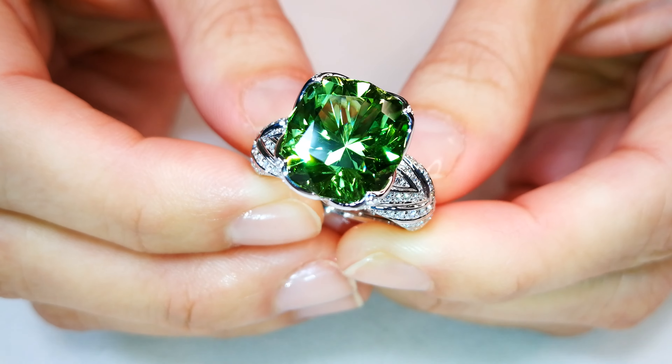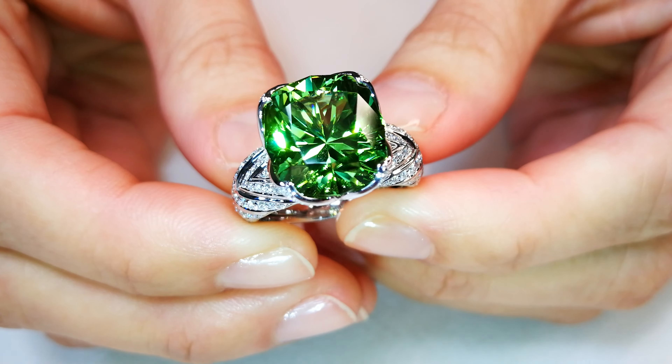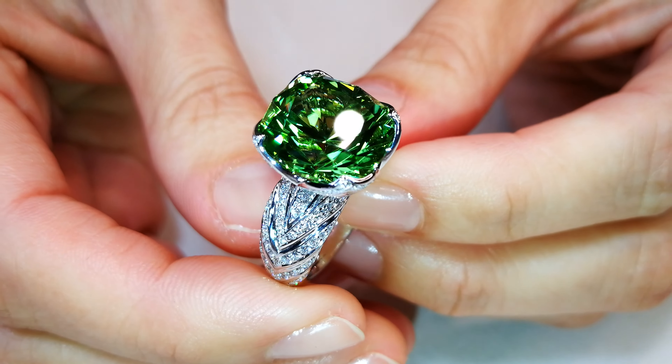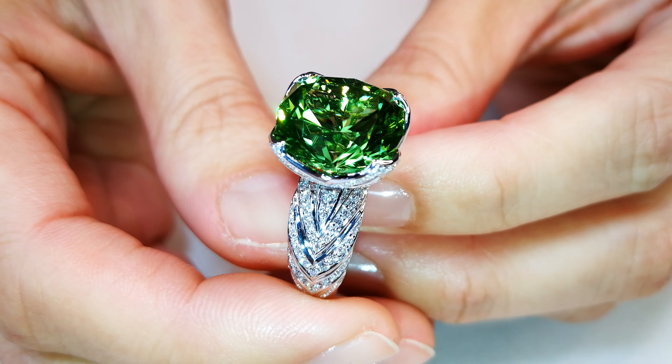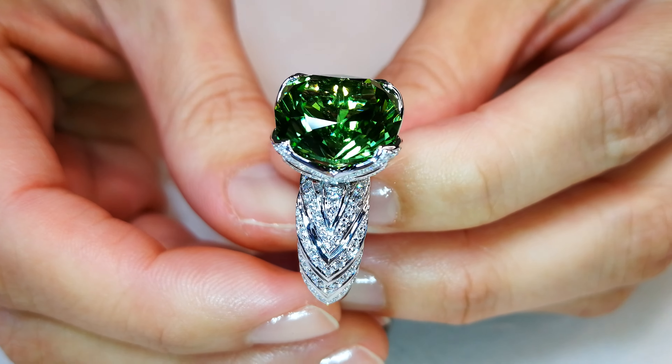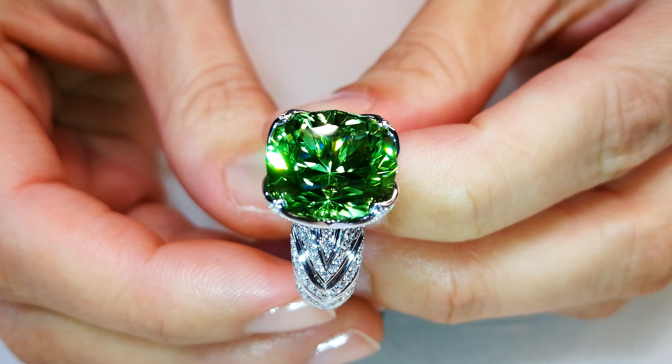Vibrant sparkle will blow your mind. It is electric. The color, the cutting — it was a 23 carat stone. She has cut it to a 10.46 carat. Oh my goodness. But look at the diamond-like luster within the crystal structure. It is remarkable. Beautiful.